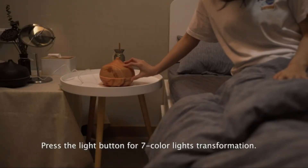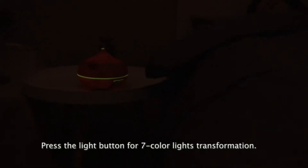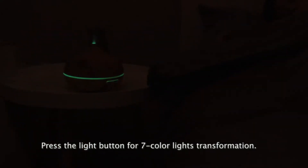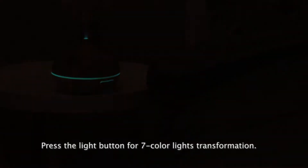There are many different types of oil diffusers available on the market, so it is important to find the one that is right for you. In today's video, we will show you the top 5 best oil diffusers. Let's get started.